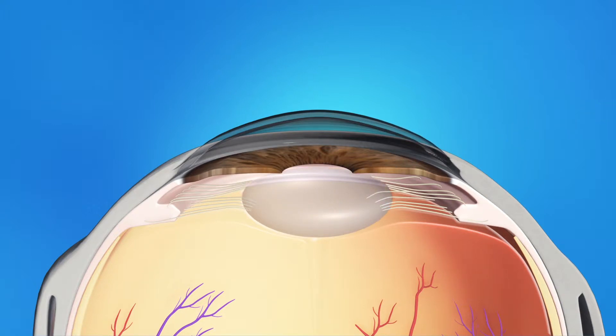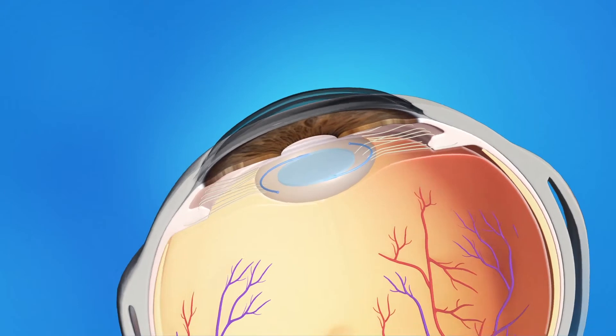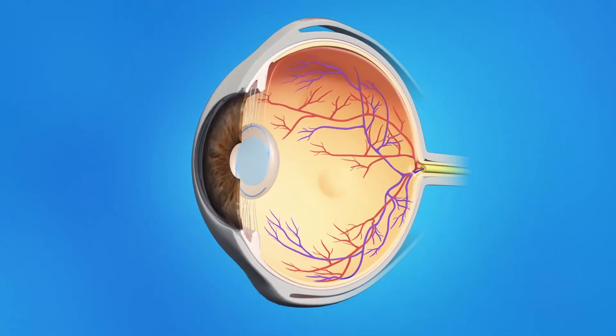Your surgeon will then insert an artificial lens called an intraocular lens, or IOL. This IOL will stay in your eye permanently. The new lens lets light pass through and focus properly on the retina, bringing back clear vision. Once the IOL is in place, your ophthalmologist will close the incision either with or without stitches.